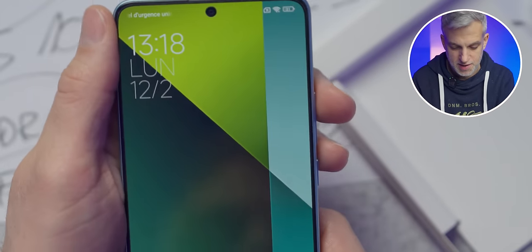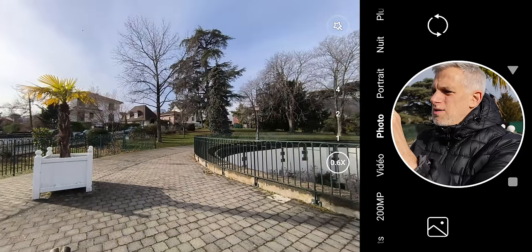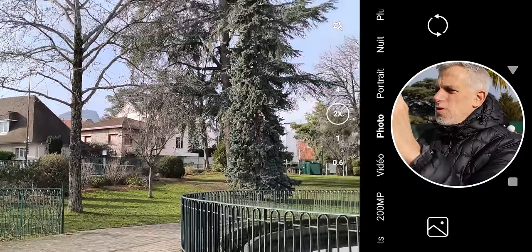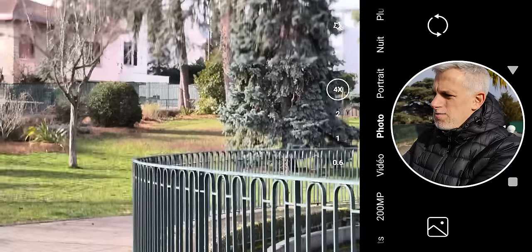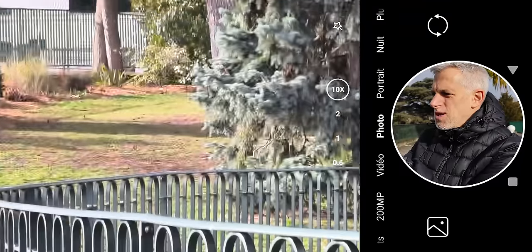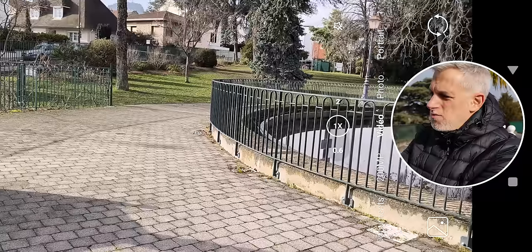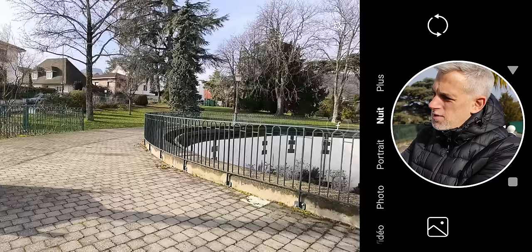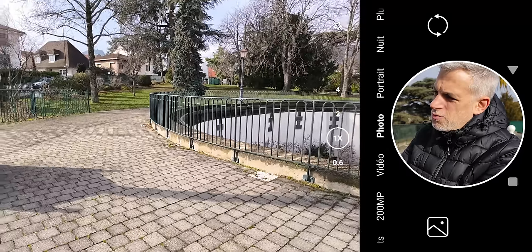The selfie cameras are 16 megapixels, and you can record up to 4K at 30 frames per second. Using the main 200MP sensor, you can zoom up to 10X maximum, and the stabilization isn't bad. Available shooting modes include video, 200 megapixel, portrait, night, and short film, along with various extra options and filters to explore and have fun with.